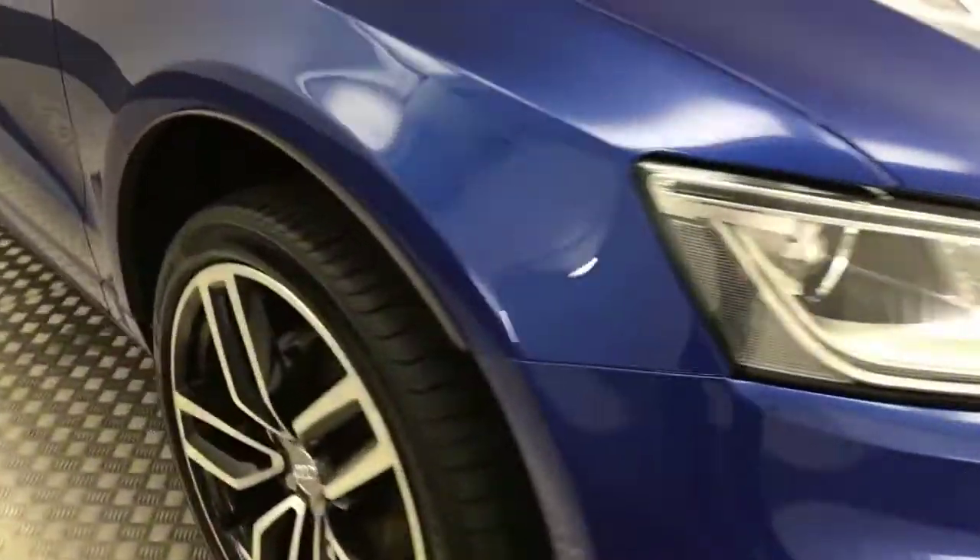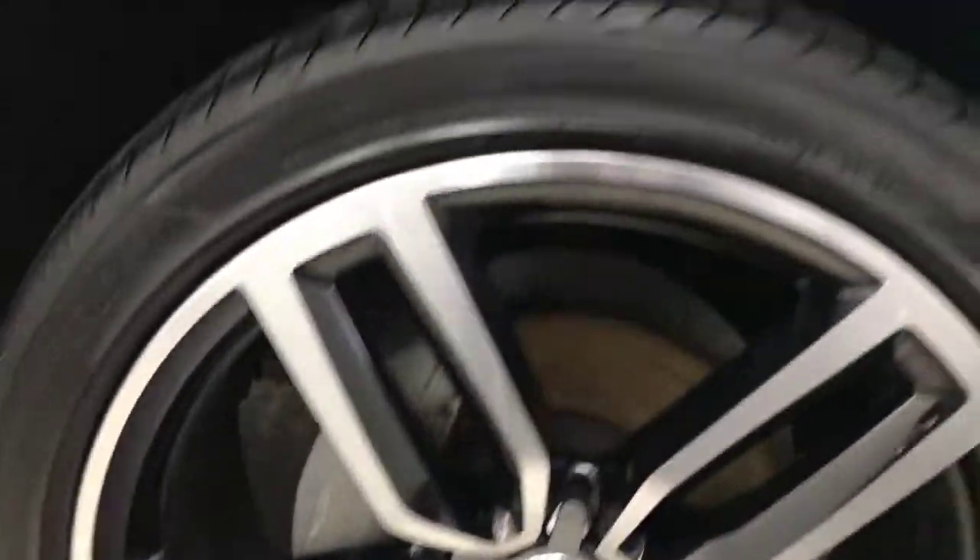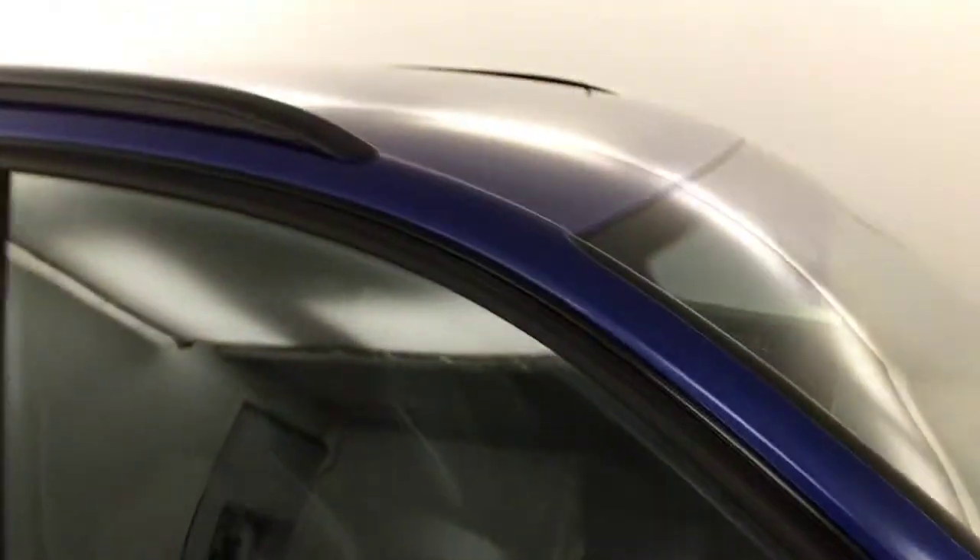Coming round to the side, we've got these 21-inch optional extra alloy wheels — absolutely stunning and in fantastic condition. The tyres are near enough brand new. Down the side we've got the S-Line badges, gloss black mirror caps, black roof rails, and privacy glass on the rear. The paint down the side looks fantastic.